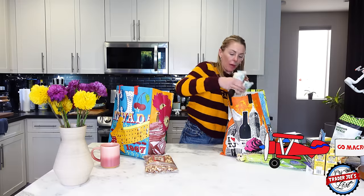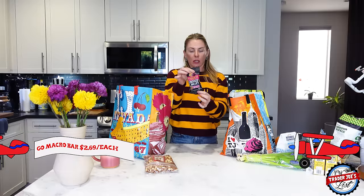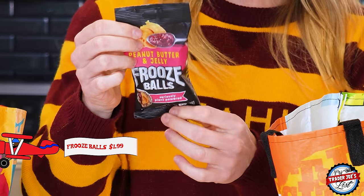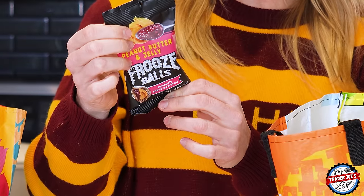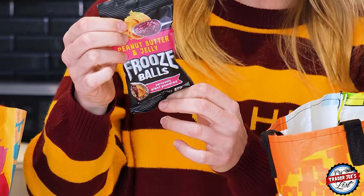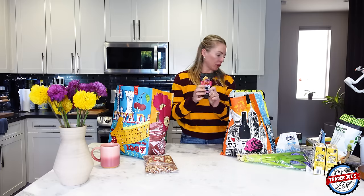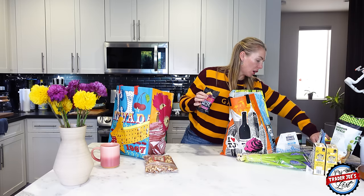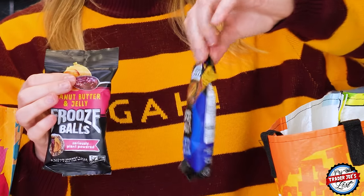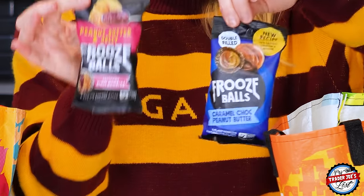I picked up a couple more macro bars — I get those every week. And then more Froze Balls with the new recipe. This one is the peanut butter and jelly version, and this one is caramel chocolate peanut butter — that's the one with the new ingredients including peanuts and coconut. The ingredients are dates, peanuts, coconut, apple juice, pear puree, strawberry puree, and pink salt. What's your favorite Froze Ball — caramel chocolate peanut butter or peanut butter and jelly?